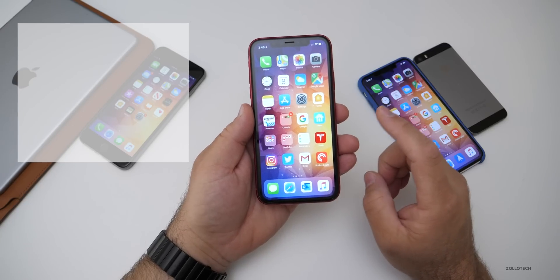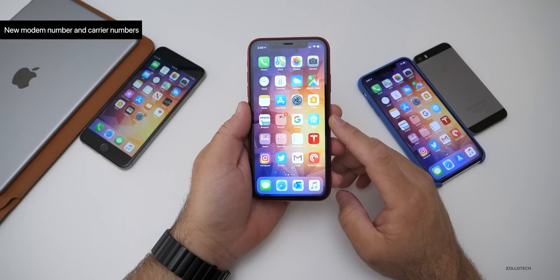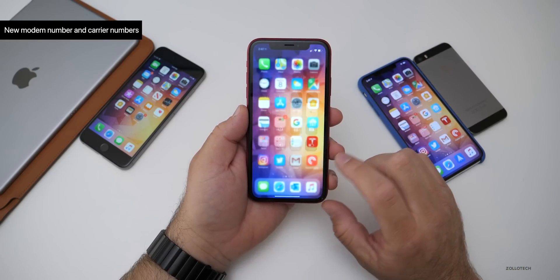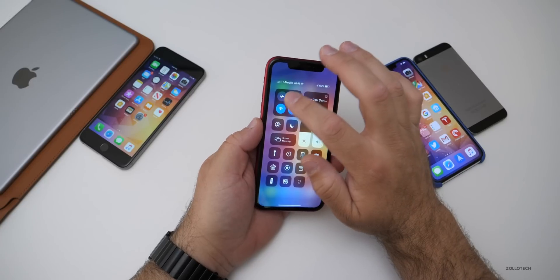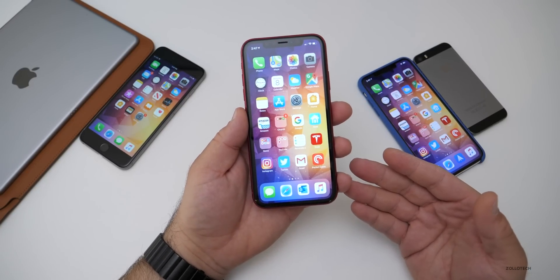As far as anything else new, there isn't a whole lot other than a new modem number and a new carrier number. Hopefully that fixes the issues with LTE and WiFi. I had a few issues, mostly with loading images in different apps such as Twitter — sometimes they wouldn't load, I would have to turn on airplane mode, turn it back off, and then it would work.